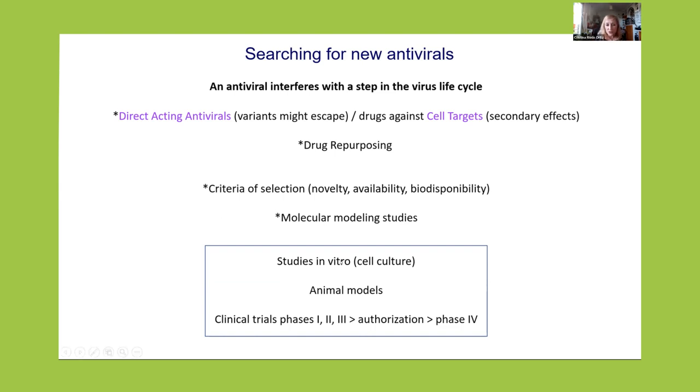When we have a list of compounds, we do studies in vitro in cell culture. If they are successful, we need to go to animal models. If the results are positive, then clinical trials in phase one, two, three — and after authorization, what we call phase four, where the compounds are studied after commercialization because during years we can know more about these compounds and whether there is a need to modify how treatments are done.